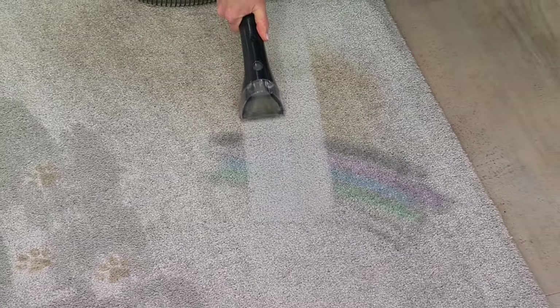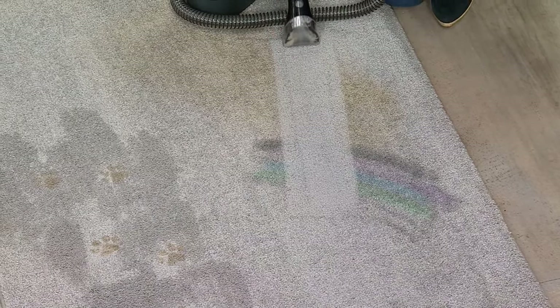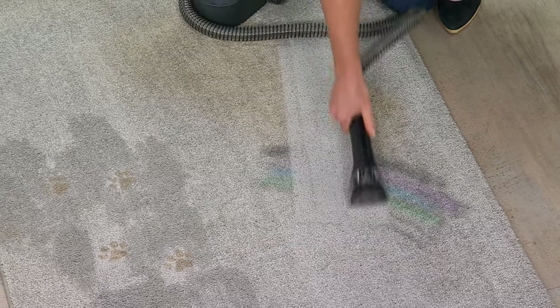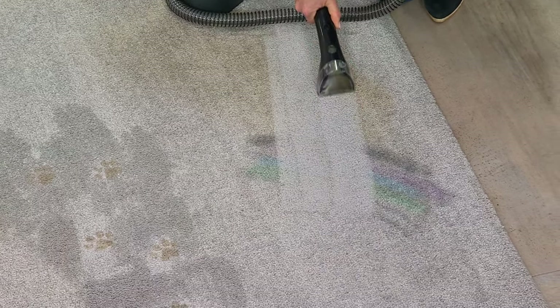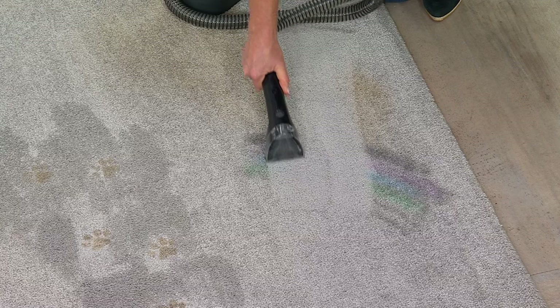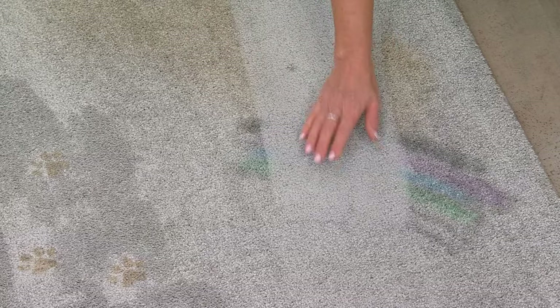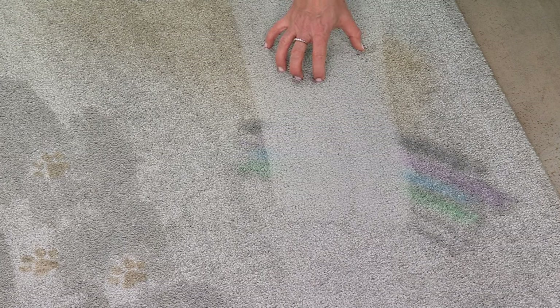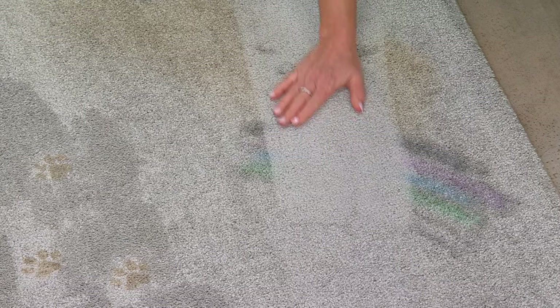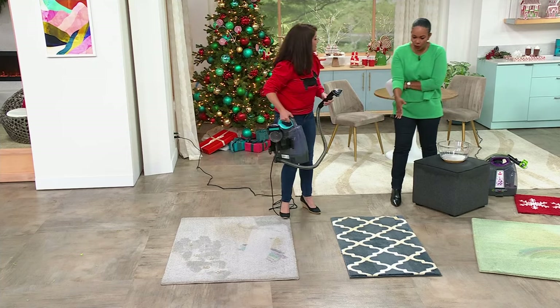Dirt, grime — we are going to be entertaining more in the next six weeks than we do all year. Do not spend hundreds and hundreds of dollars to have someone come at a time that doesn't work for you. You can be the pro — you're going to get this home with a very long warranty. Look at the difference in this carpet. We're going down to the pad, down deep — this is not a topical clean.